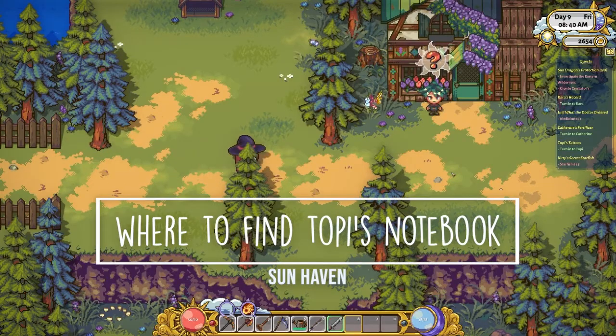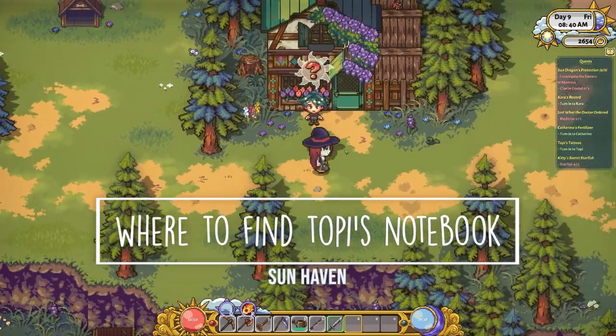Hey, it's Lacy and welcome back to Satoshi Gaming. Today I'm going to show you where to find Topi's notebook in Sun Haven.